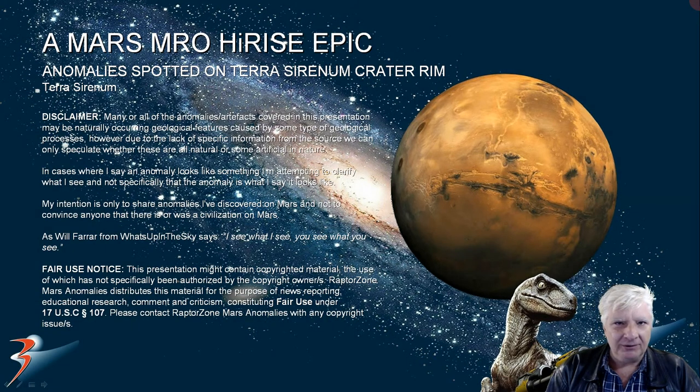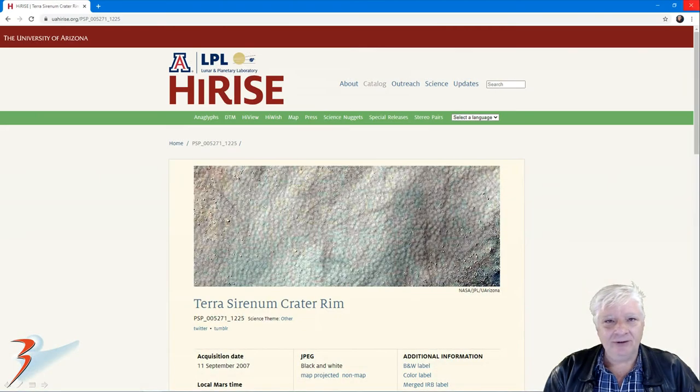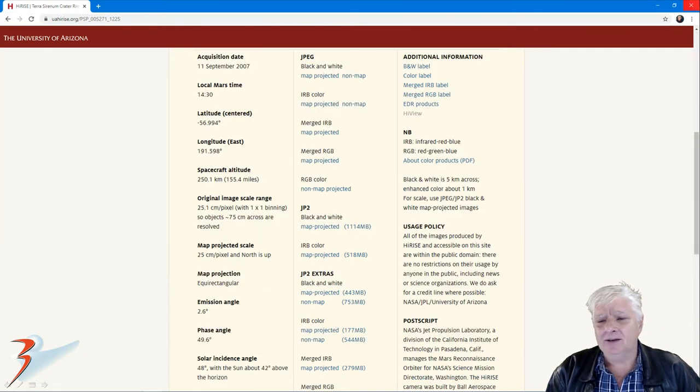Welcome back everybody. I hope you're doing well — get your favorite soda and popcorn for this one, guys and girls, this is going to be a longer video. I've got a ton of anomalies I discovered at a new site on the crater rim of Terra Serenum. The photograph we're analyzing is called Terra Serenum crater rim, acquired on the 11th of September 2007 at 25.1 centimeters per pixel. I'll be showing you images cropped from the JP2 black and white map projected file, just over one gigabyte in size.